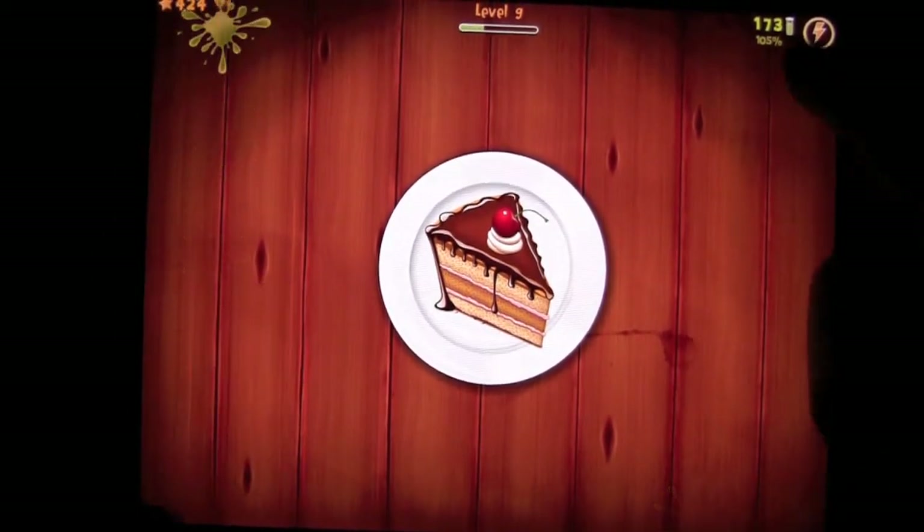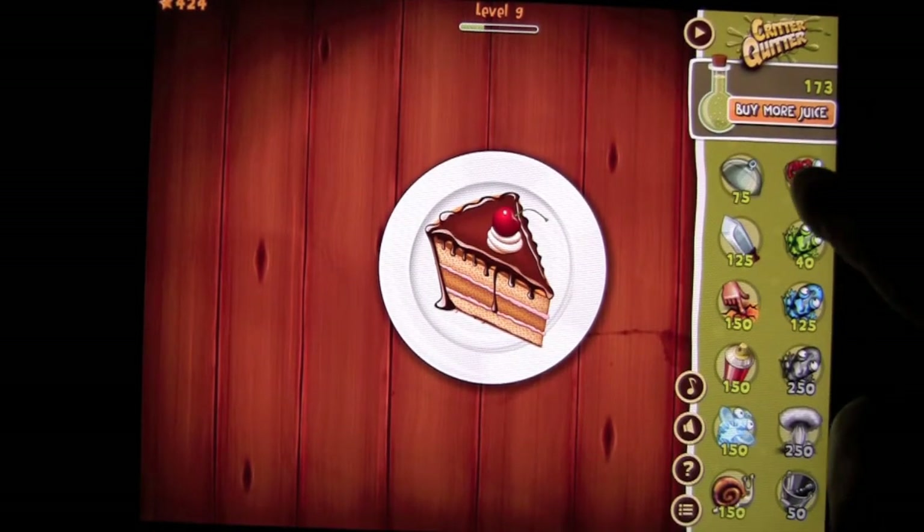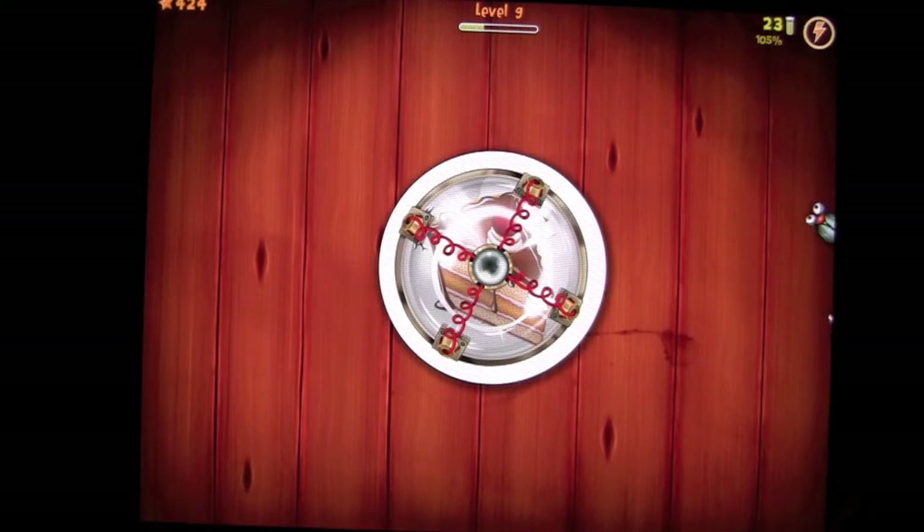This is Critter Quitter. Let's see what we have available. You can do the frog — I don't even know what this thing does. Oh, it covers my cake! Looks like it's electrified. Let's see what happens.